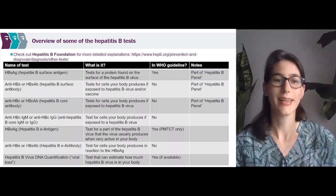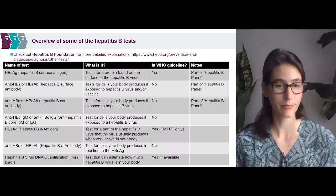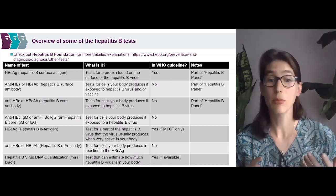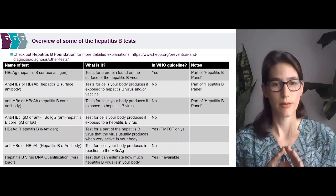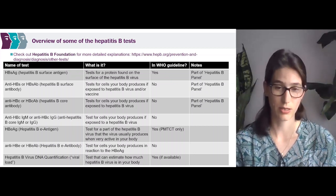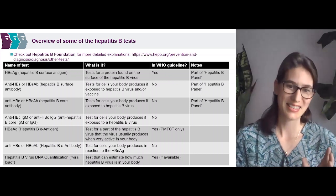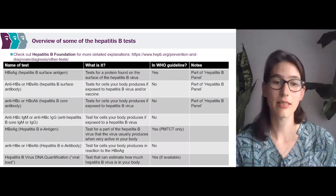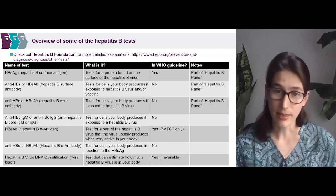There's also the hepatitis B e antigen, which tests for part of the hepatitis B virus that the virus usually produces when very active in your body. This is a simplified explanation — hepatitis B e antigen can be cyclical; you can have lots of virus in your body and still be e antigen negative. But for the sake of this video, we'll simplify it to that definition. This is in the WHO guidelines in the prevention of mother-to-child transmission section. There's also the hepatitis B e antibody, which tests for cells your body produces in reaction to the hepatitis B e antigen — not in the WHO guidelines. And then there's hepatitis B virus DNA quantification, or viral load, which estimates how much hepatitis B virus is in your body — and this is in the WHO guidelines.